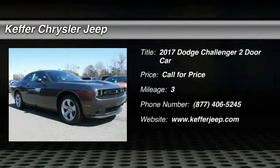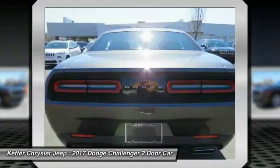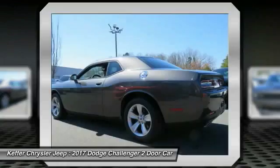You are going to love the 2017 Challenger, rated its most appealing midsize sports car by J.D. Power & Associates. The Dodge Challenger delivers on style and performance.